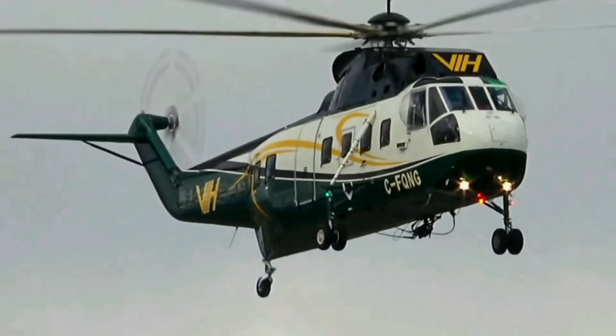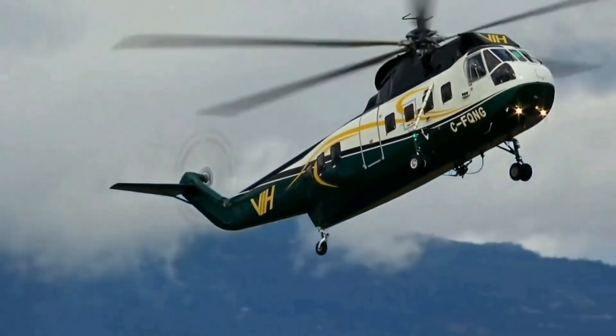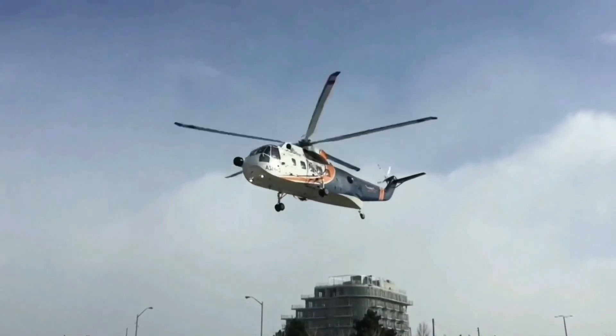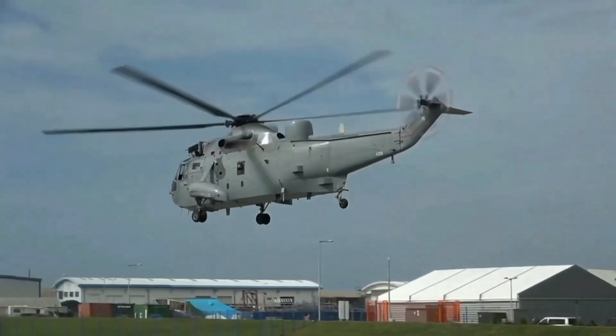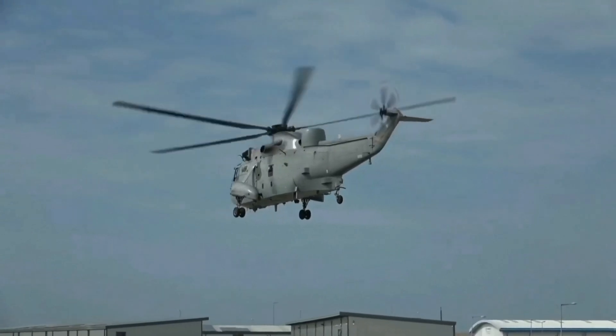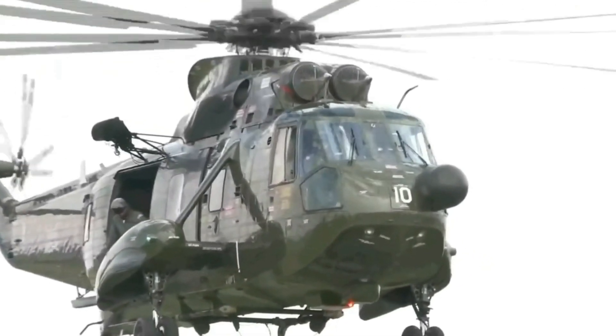The Sikorsky S-61L is a civil variant of the SH-3. It is a land-based version with a longer fuselage than the original SH-3 to accommodate more passengers or cargo. The S-61R was developed in response to a requirement from the United States Air Force for a new transport and search and rescue helicopter.